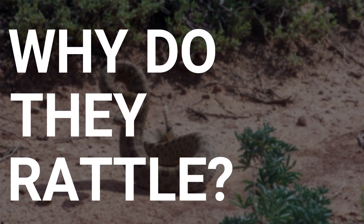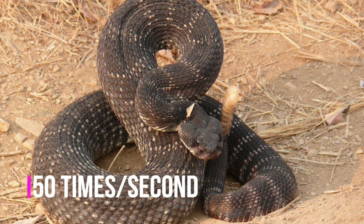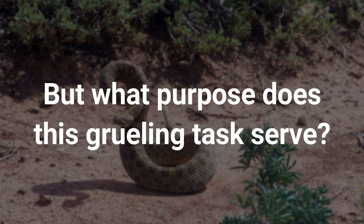Why do they rattle? A rattlesnake waggles its tail so aggressively that it produces the rattle 50 times in a single second. Furthermore, it can sustain that rattle for more than three hours. But what purpose does this grueling task serve?